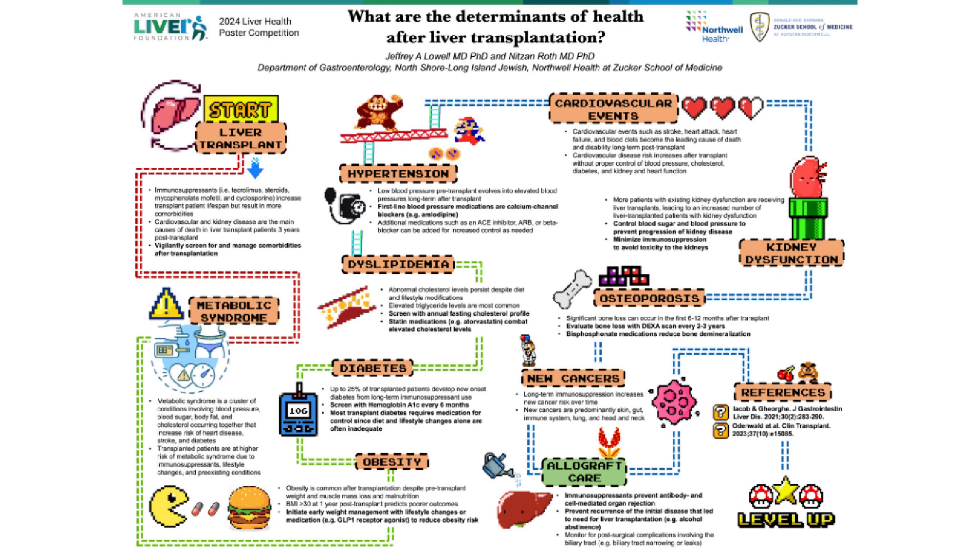Metabolic syndrome is characterized by a cluster of metabolic abnormalities including regulation of blood pressure, blood sugar, and lipid or triglyceride levels. There is also heightened risk of metabolic syndrome after transplant due to use of immunosuppressant medications, but also due to lifestyle changes and pre-existing health conditions.